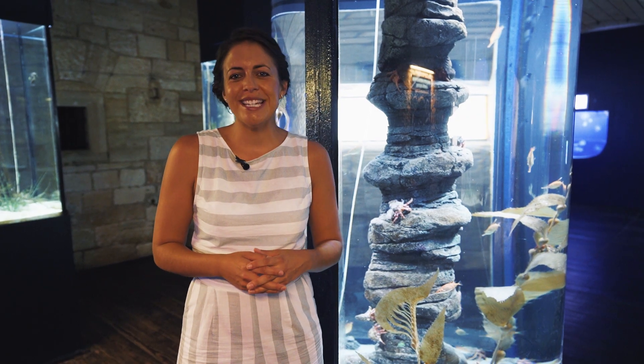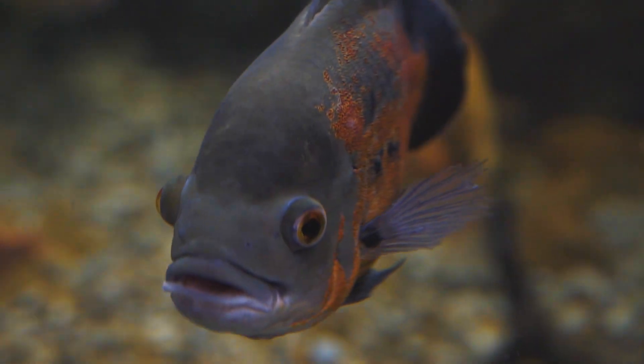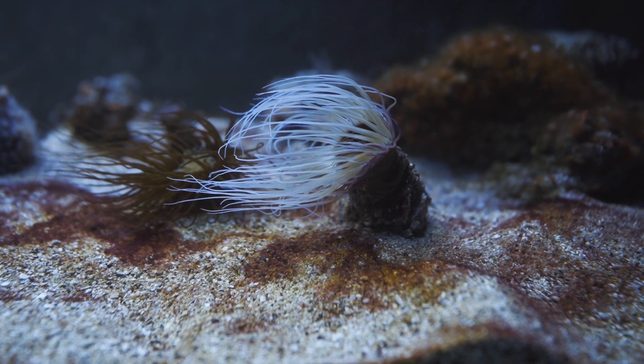Fort Verodela holds the most visited public aquarium in all of Croatia. While exploring the 130-year-old fort, you can learn about the sea life of the Adriatic as well as from around the world.